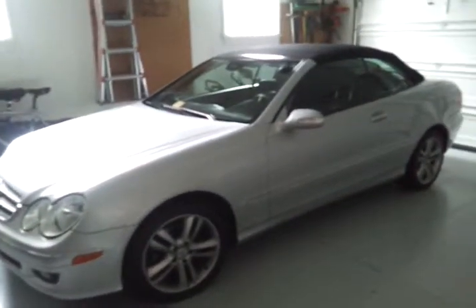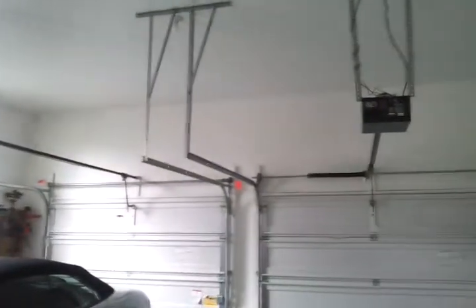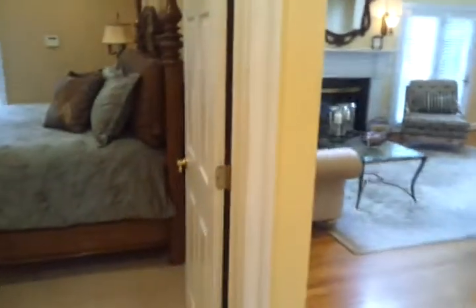The Mercedes does not convey with the house. The garage has nice large windows, and both doors have garage door openers. Coming back inside, on the other side of the hallway there is a master bedroom.